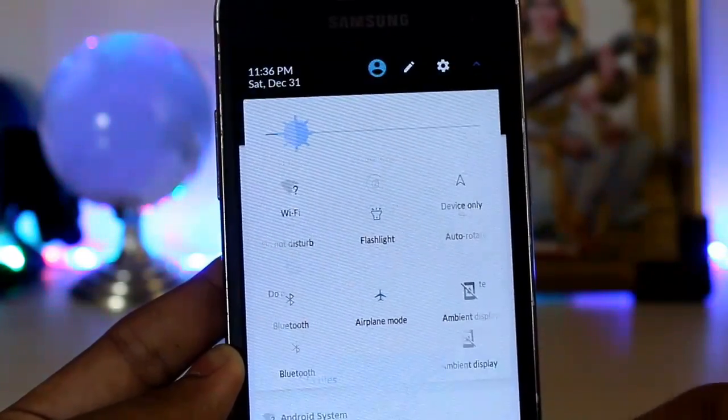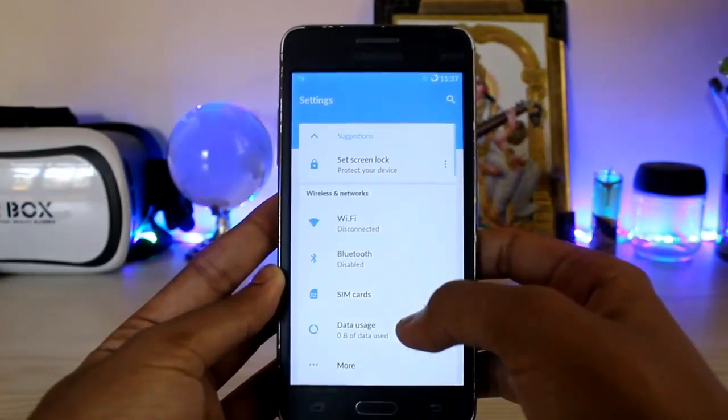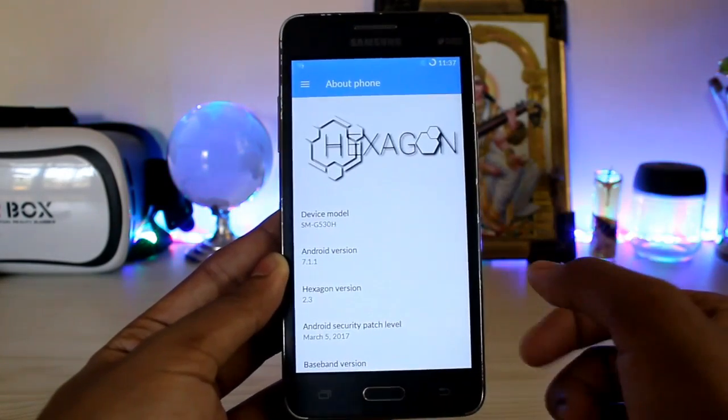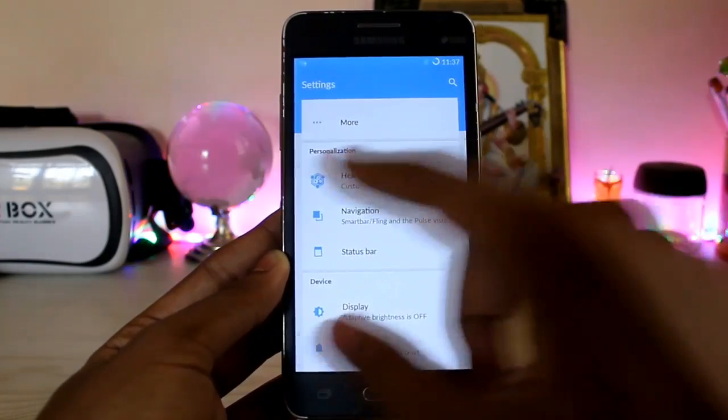There are some interesting ones such as screen record, navigation bar, and application picker — these are developer quick settings but they are available here. The colors look very good. The settings have also been themed, but it looks a bit like Xperia ROMs if you have tried a Sony phone.